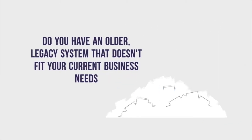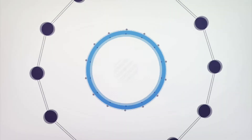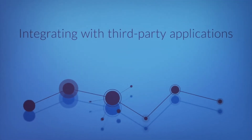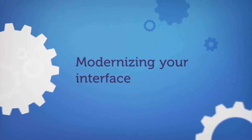Do you have an older legacy system that doesn't fit your current business needs? Doesn't offer enough automation or run slowly? Let us update your solution by removing unused elements, integrating with third-party applications, streamlining your processes, or modernizing your interface.